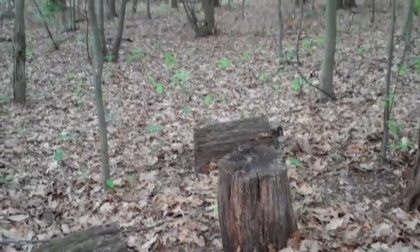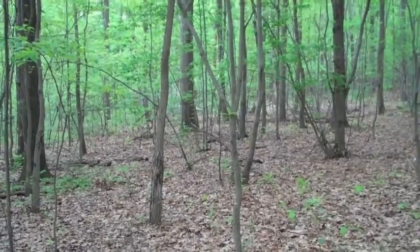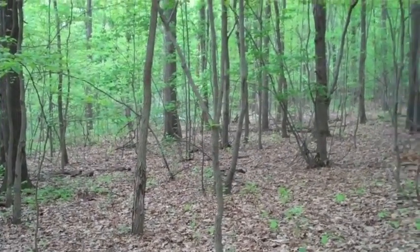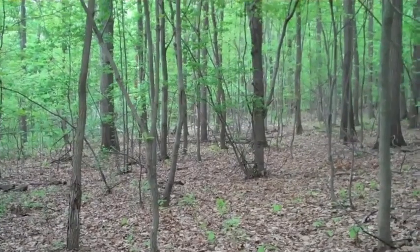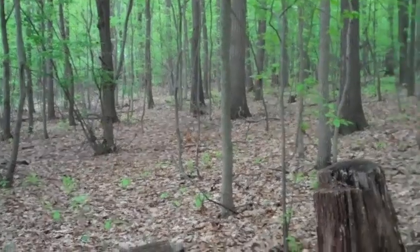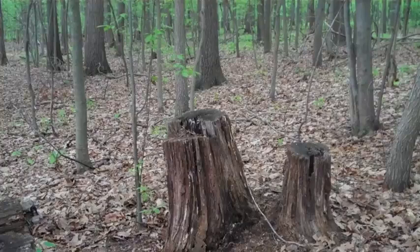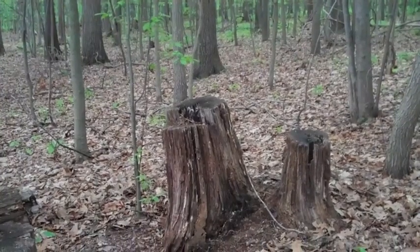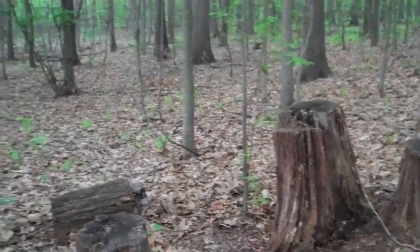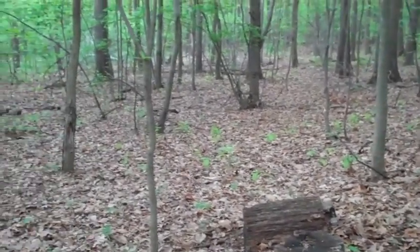Originally I had looked for spots along the stream. We have a stream down in our main community area, and I love the sound of the stream — I really wanted a spot by the stream. However, I just couldn't find the perfect place. The sound of the stream is probably one of my most favorite sounds in all the world.